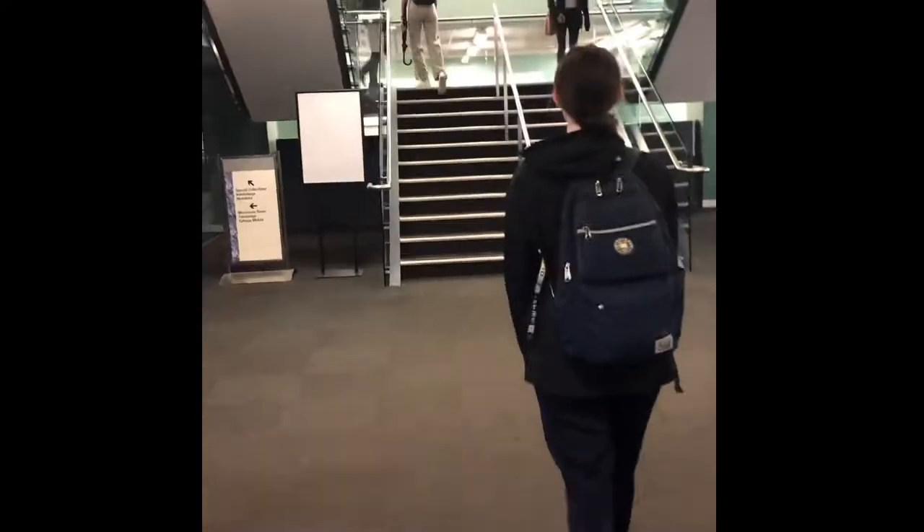As you can see, I'm just taking the stairs here — this is to the university library. The reason I'd like to study here is because it's really quiet and it's a very comfortable place.